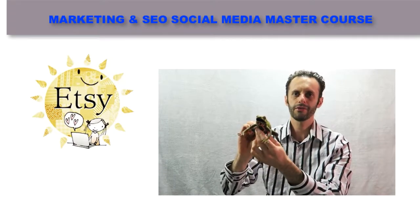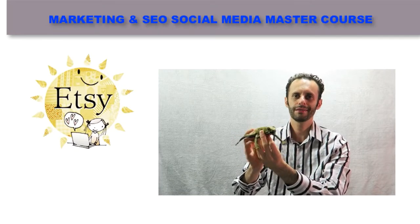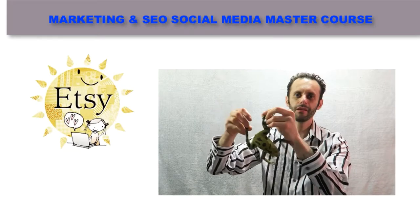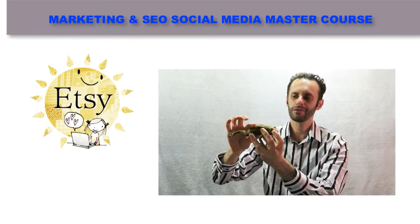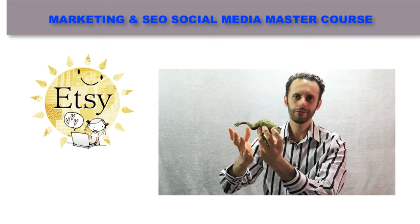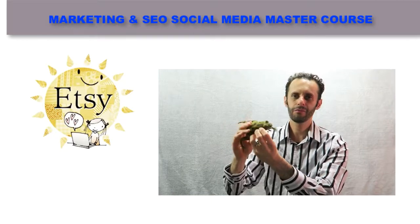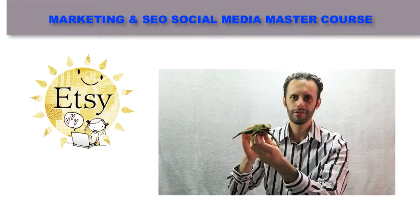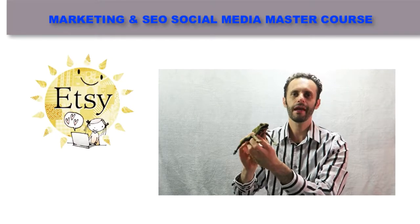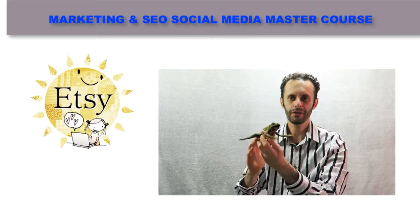Here is another thing you can sell on Etsy — a frog. How do you make money selling something like this? You draw different patterns on it or you paint it. You make it look unique and different, and people will buy it. It's all about description and making it different and unique.